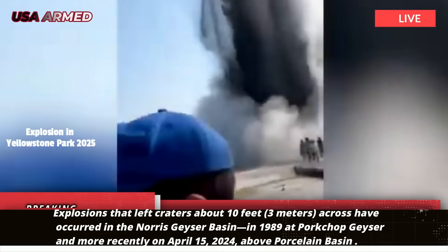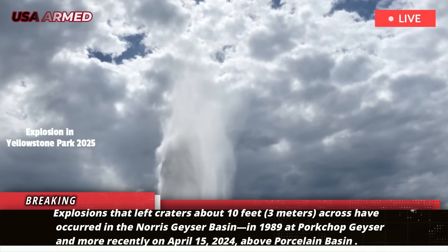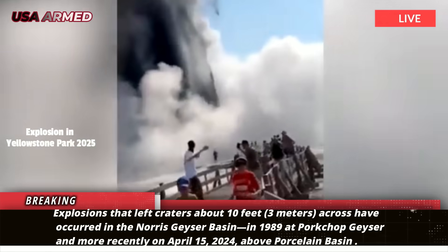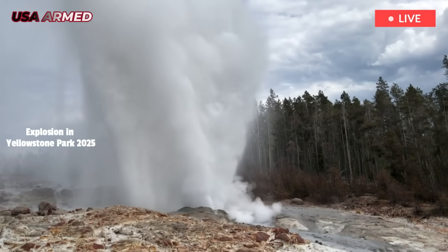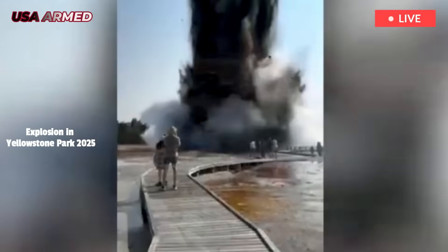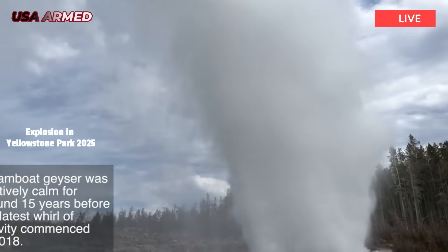Explosions that left craters about 10 feet or 3 meters across have occurred in the Norris Geyser Basin in 1989 at Porkchop Geyser, and more recently on April 15, 2024, above Porcelain Basin. Hydrothermal eruptions of this magnitude may occur every year or several years somewhere in Yellowstone National Park's vast landscape, but often go unnoticed because they occur at night, in winter, or in the backcountry.